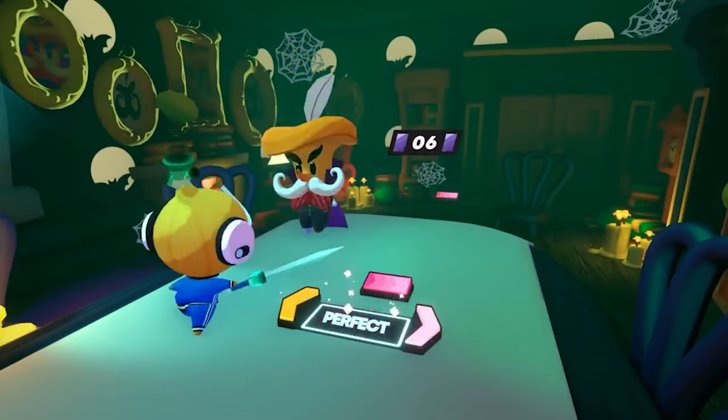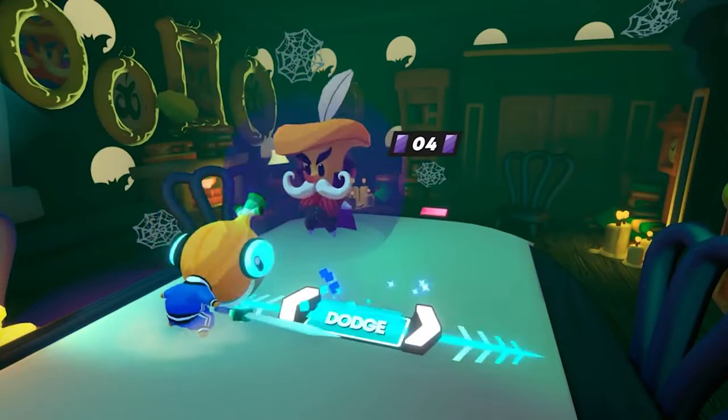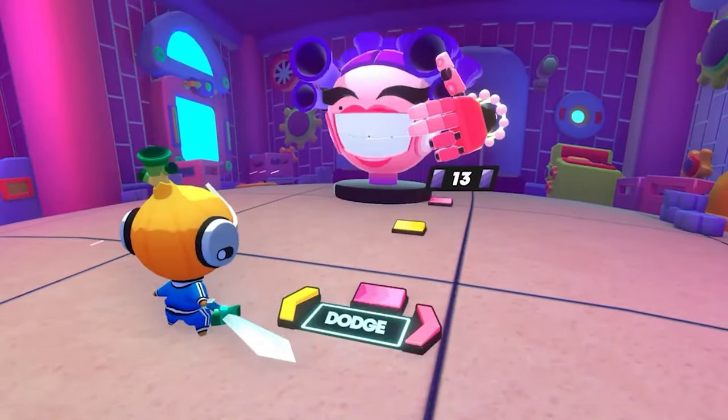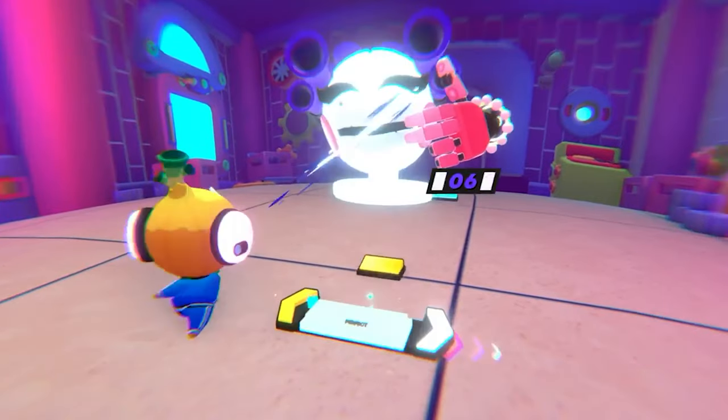Accompany Sprout, the chosen onion, on an entertaining and self-aware adventure between music levels. Engage in numerous dialogue interactions filled with whimsical jokes and pop-culture references.